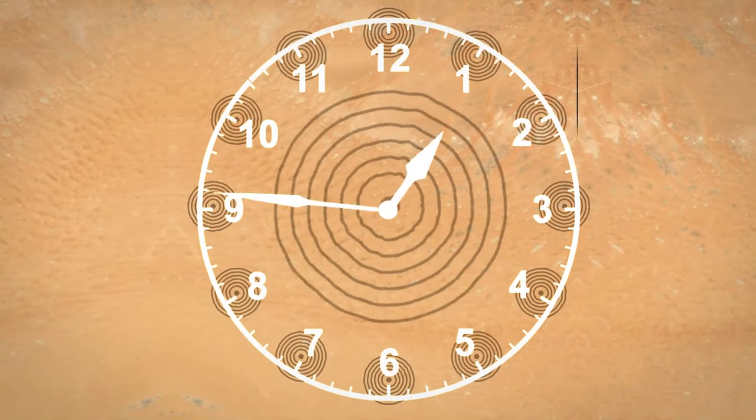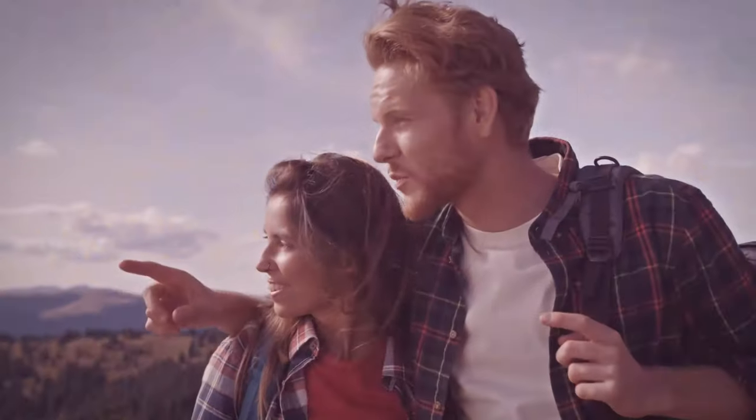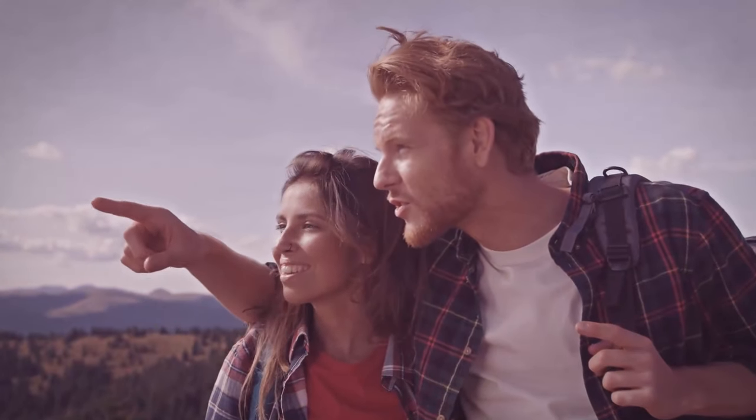From up high, it looks like a clock — without the pointers, of course. On the ground, they're very faint. So faint, you almost miss them.